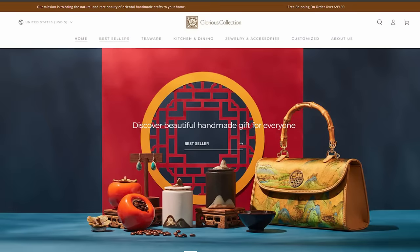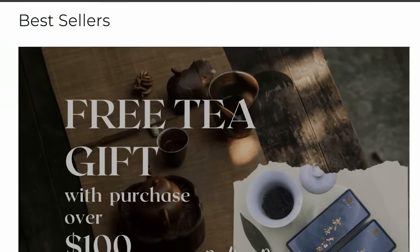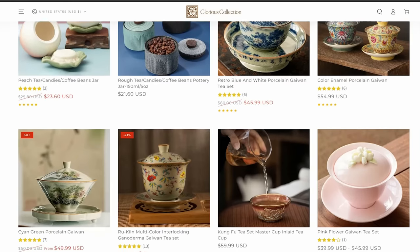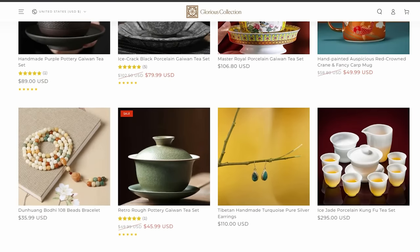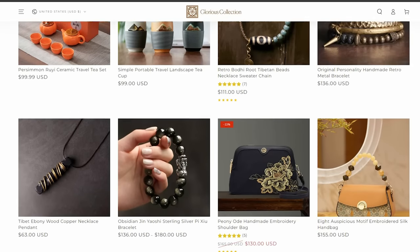I was exposed to Asian designs very early on, so whenever I see something Asian I tend to gush over it. I discovered a website called Glorious Collection. I'm going to give you some screen recording of the website, and I have to tell you I was in awe at the beauty of the items. They specialize in Chinese and Tibetan designs — they sell purses, jewelry, and teacups. Today I'm going to showcase a bag and a teacup, and they are the prettiest things. The bag in particular is the prettiest bag I've ever owned.